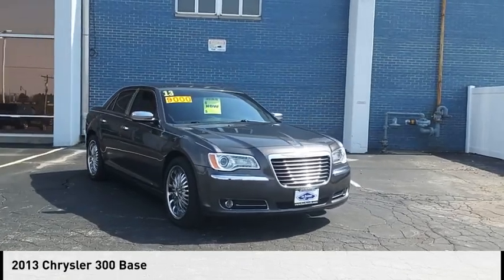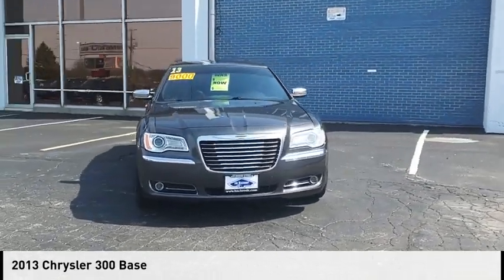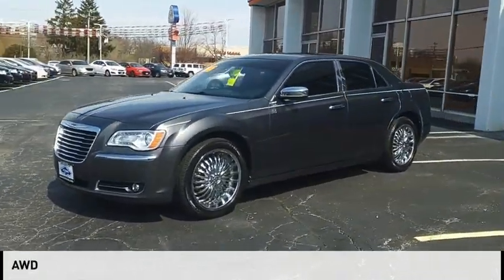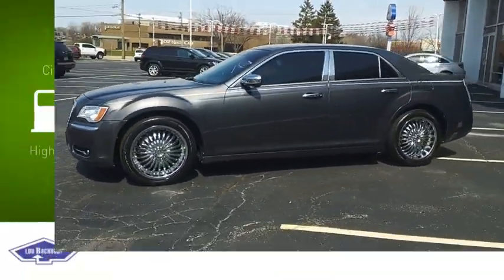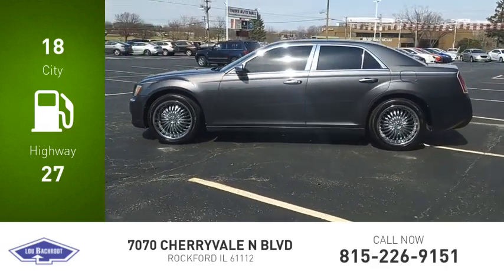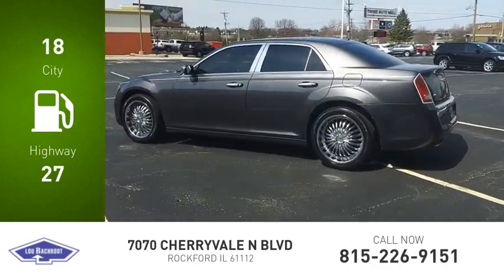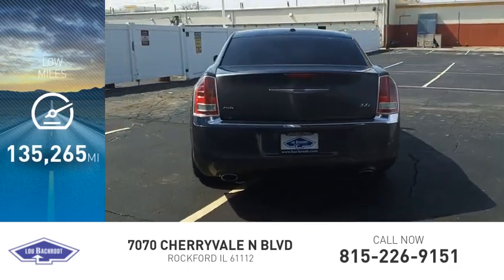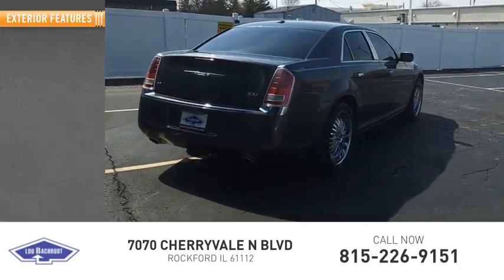Looking for the right vehicle? Check out the 2013 300. This vehicle is powered by an all-wheel drive, 3.6 liter engine. Great fuel efficiency saves you money by requiring fewer trips to the gas station. This vehicle has less than 140,000 miles. Here are some of this vehicle's great options.